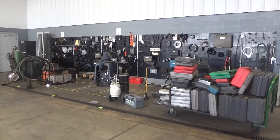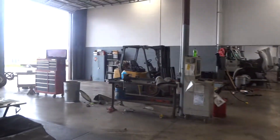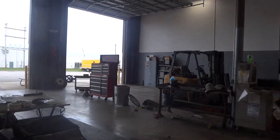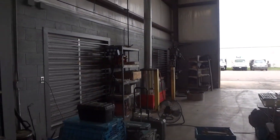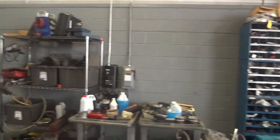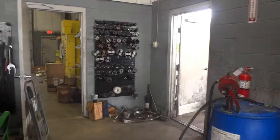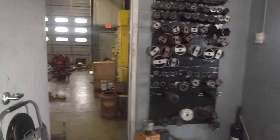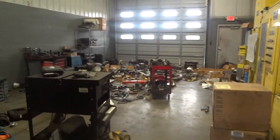So they have tools all here on this wall, and they have a couple areas over here where they have tools, a cabinet. They have this area over here, where they have things. And right here, they have stuff here, and then they have this room here where they kind of brought everything from another room.